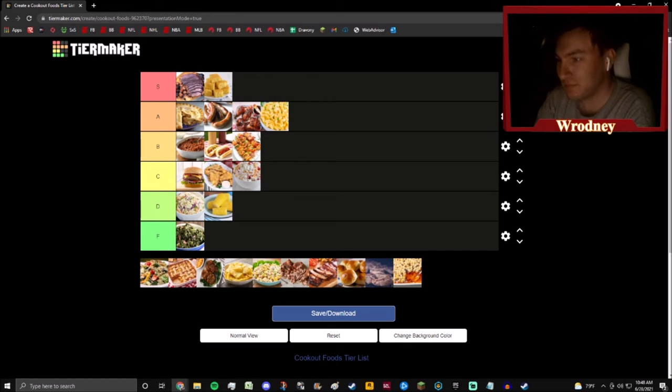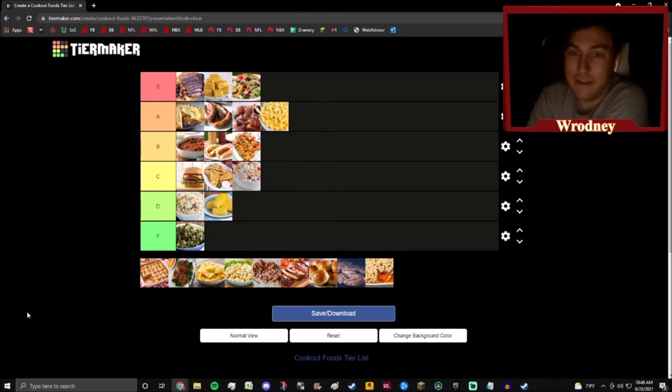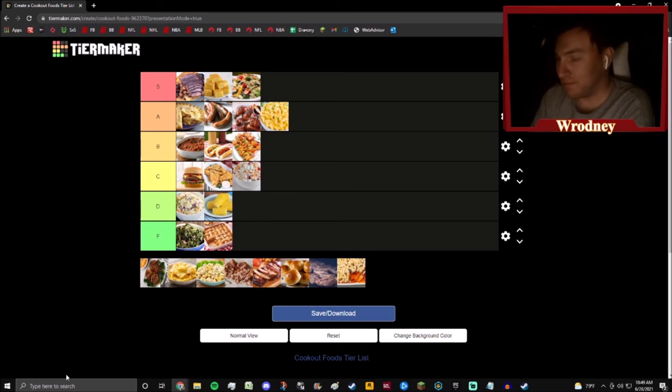Next up we have pasta salad, and this is a hot take — don't at me. Pasta salad is elite. A good pasta salad with that Italian-style dressing, a little ranch, cold cooked pasta — you have to have the multi-colored noodles in there. That stuff is fire. I'm eating that all day, going back for seconds on pasta salad.